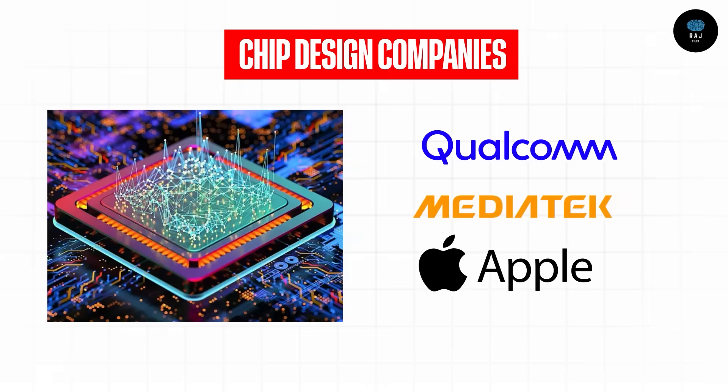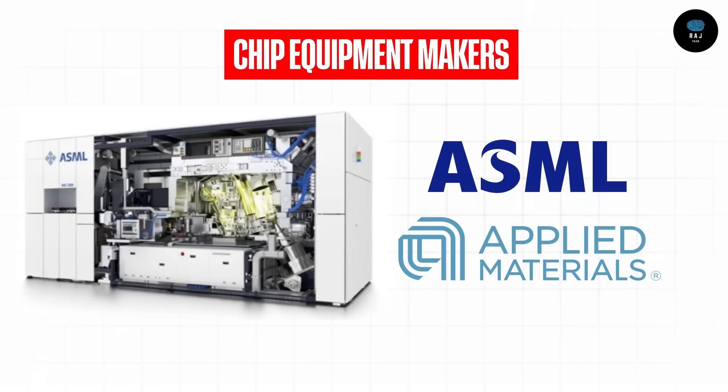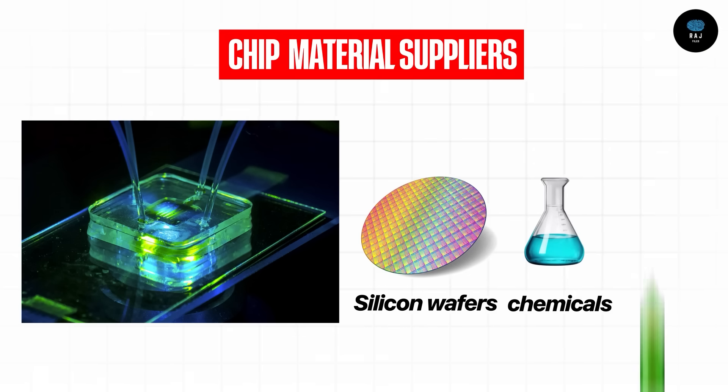There are many players in this ecosystem. First, chip design companies like Qualcomm, Mediatek, and Apple — they design the chips. Second, manufacturing companies called foundries, such as TSMC and Samsung — they produce the actual chips. Third, equipment makers like ASML from the Netherlands and Applied Materials from the USA — they supply the machines. Fourth, materials suppliers providing silicon wafers, special chemicals, and gases.